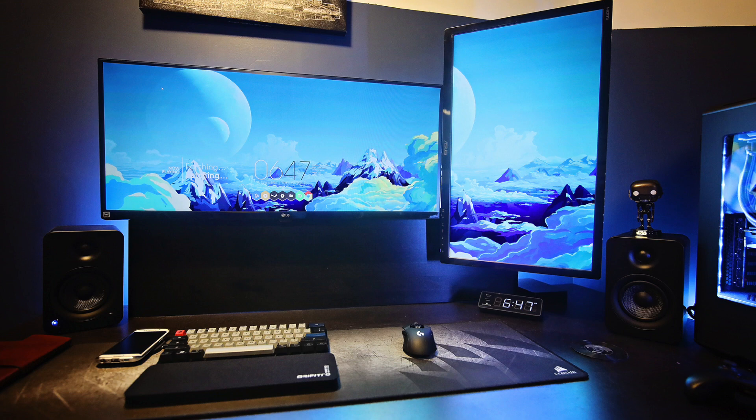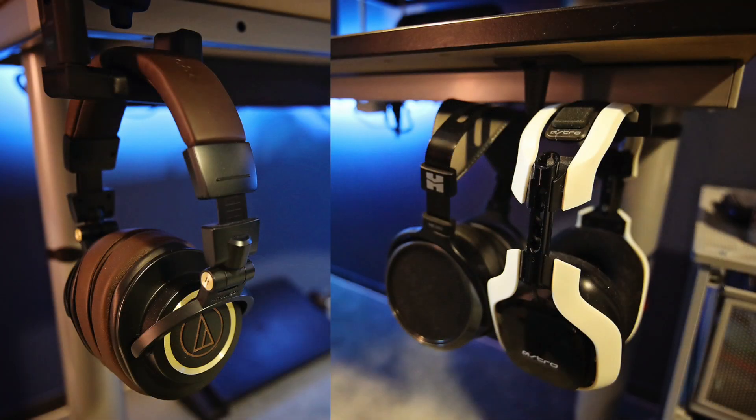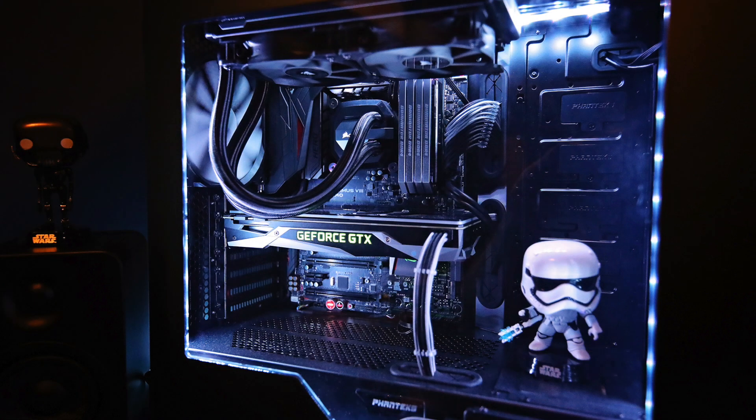There's some subtle RGB lighting behind the setup. On his desk is his Vortex Poker 3 keyboard with MX Clear switches inside, and a graffiti 60% keyboard wrist rest. His mouse is the Logitech G900 on a Corsair MM300 extended mouse pad. For audio he's got three options: the Audio-Technica M50Xs, the HiFiMan HE350 headphones, and the Astro A40 headset in white, powered by the Fiio E10K amp and DAC. His speakers are the Kanto YU3.